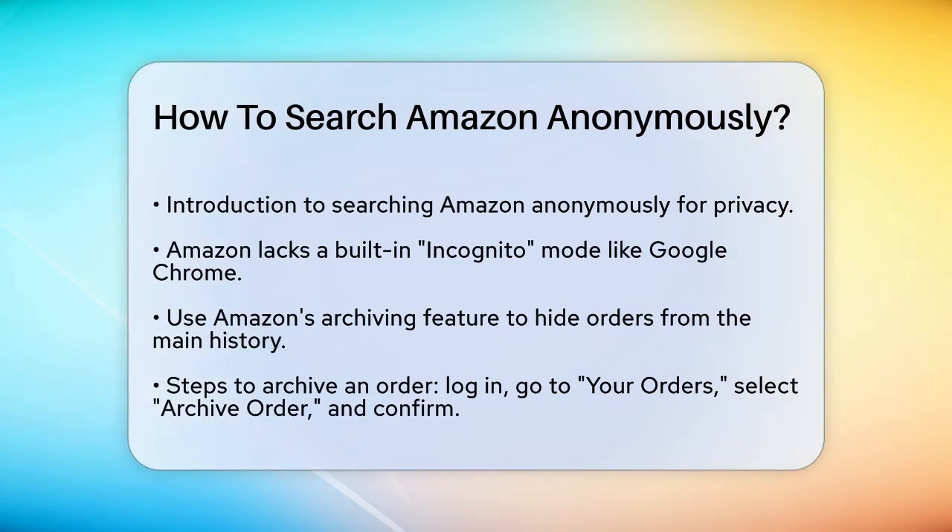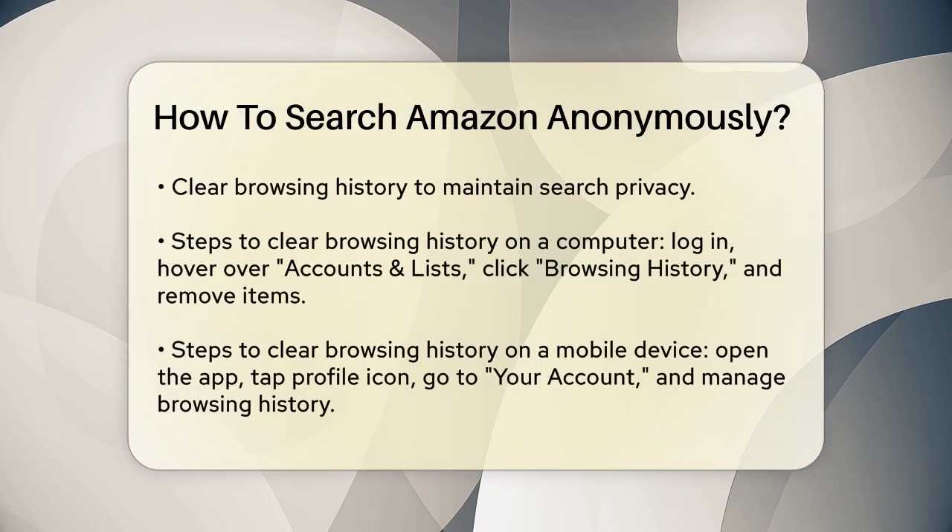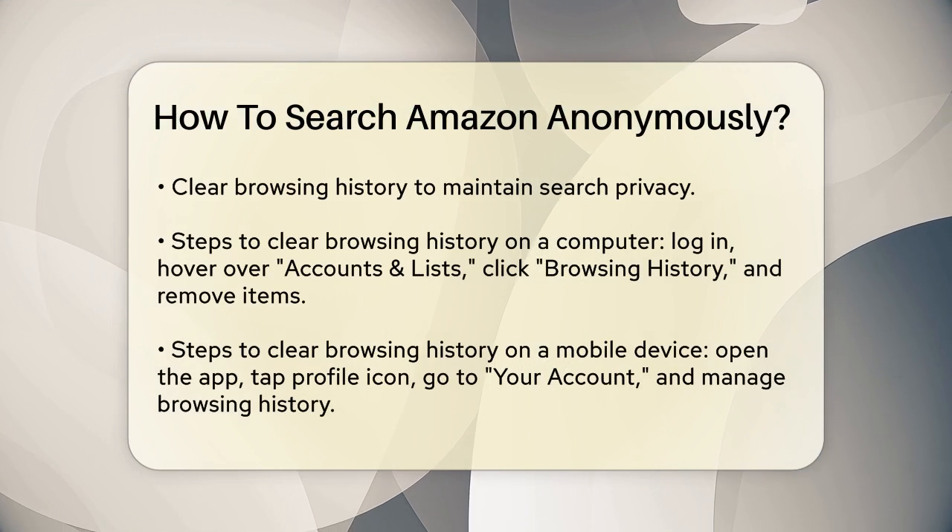One way to keep your searches private is by using Amazon's archiving feature. When you archive an order, it doesn't delete it, but it hides it from your main order history. Log in to your Amazon account and go to your orders under Accounts and Lists. Find the item or items you want to hide and select Archive Order at the bottom left. Confirm the operation and the item will be hidden from your order history page.